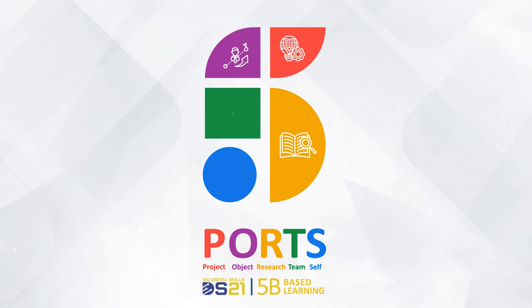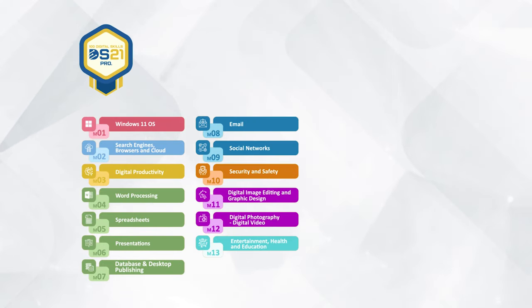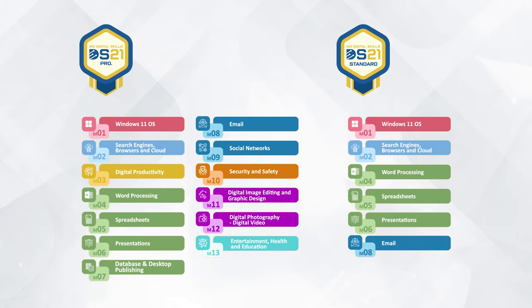Digital Skills 21 is presented through a new learning model called Ports 5 Based Learning, encompassing six approaches: project-based learning, object-based learning, research-based learning, team-based learning, and self-based learning. DS21 has two levels: DS21 Pro and DS21 Standard.